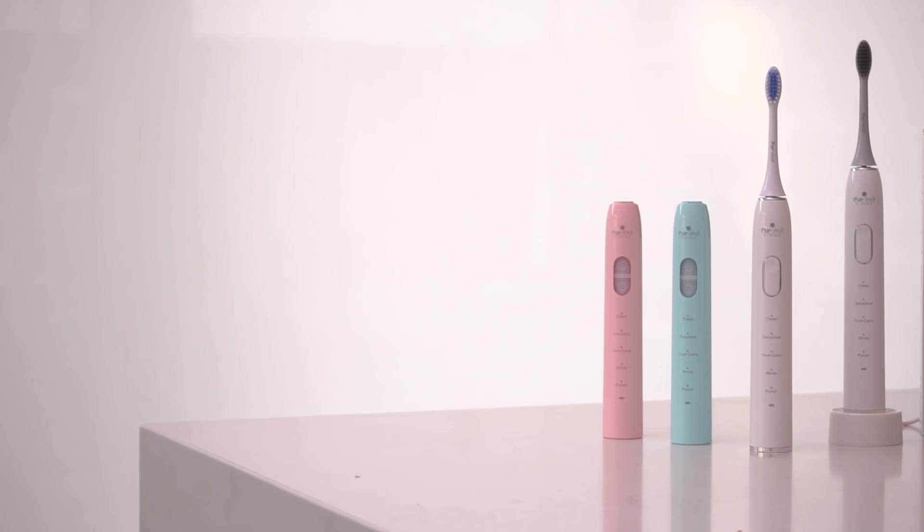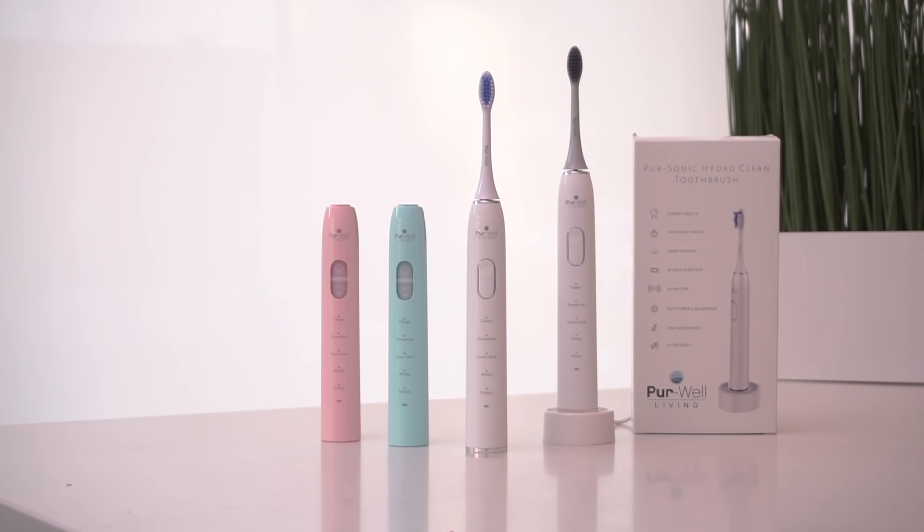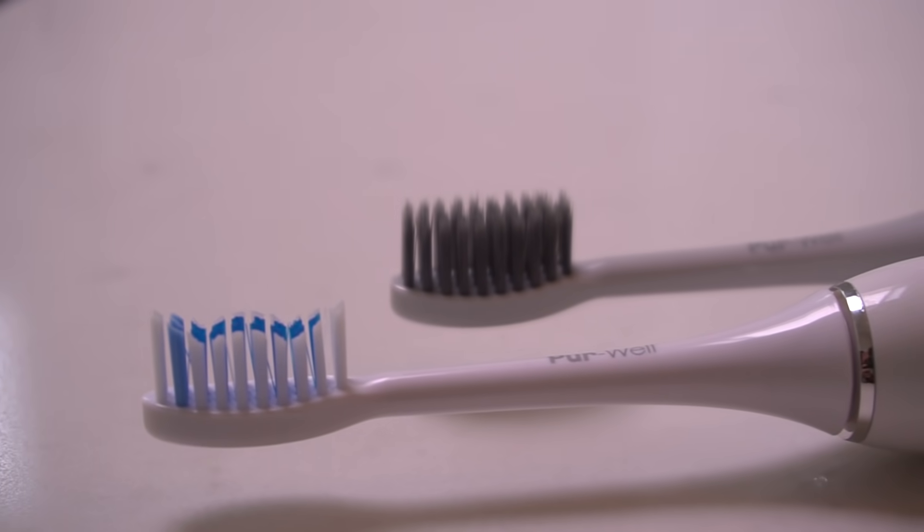I'm gonna show you how it works and we're gonna unbox it. But more importantly, if you drink tea, coffee, wine, or you've ever smoked, this is something where you can make a world of difference right now for your mouth. The Pure Sonic Hydro Clean Toothbrush and the Diamond Edition, which is $10 more, is absolutely awesome.